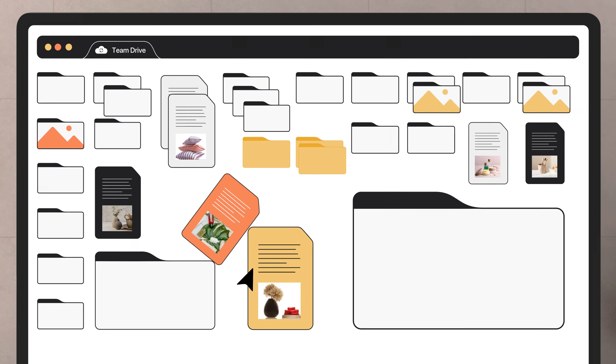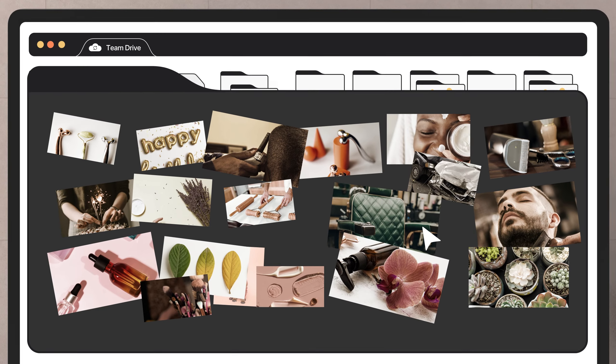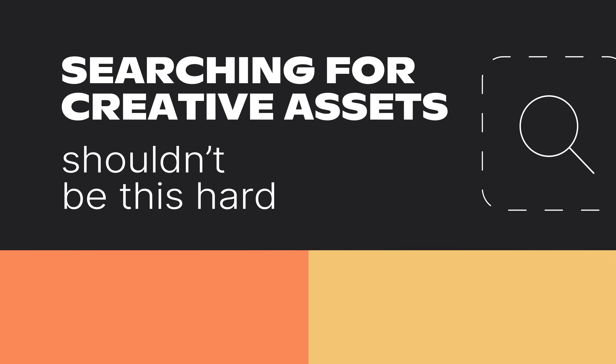Folders. So many folders. How's anyone supposed to find that cute image of a Sharpay getting massaged with a skin roller? How's anyone supposed to find anything? Searching for creative assets shouldn't be this hard.